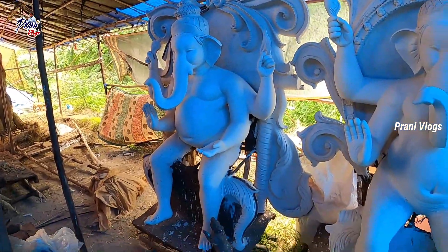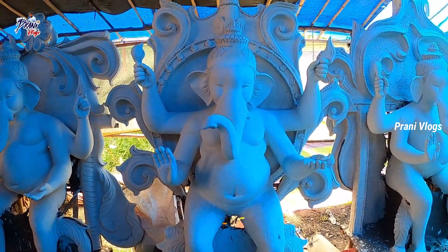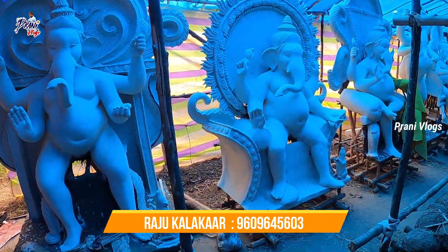Let's check if you can see the Vigrahal. You can see the Vigrahal in the description. I am going to visit the Vigrahal.